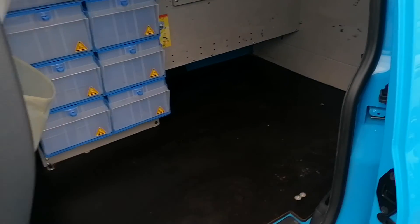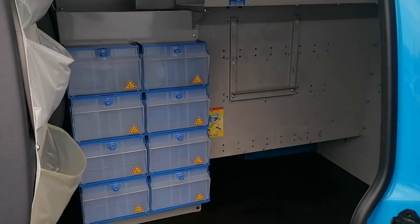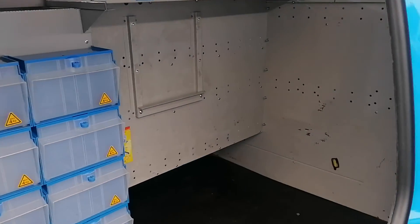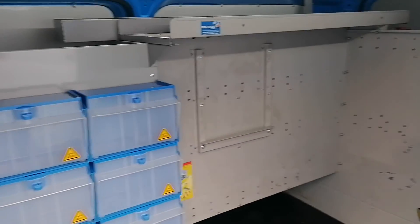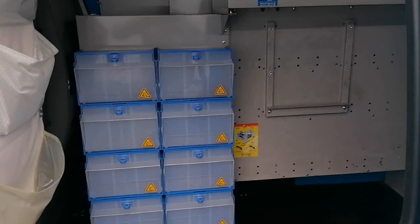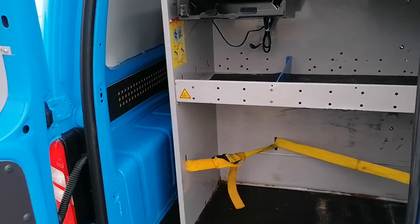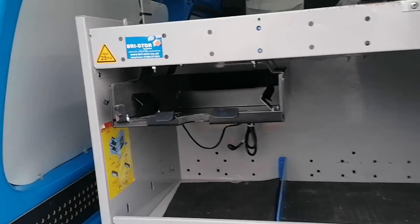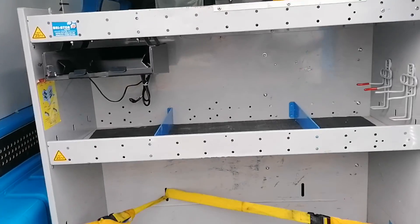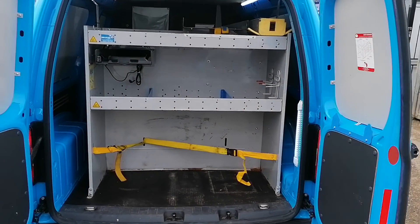Let me show you the rear. They have been racked out — let's open the door. They have been racked out to British Gas requirements. I've personally left all the racking in; this can be removed, or if somebody wants to use it themselves, it is left in there. It's up to the buyer's requirements. It is handy racking and can be unbolted and removed relatively quickly.